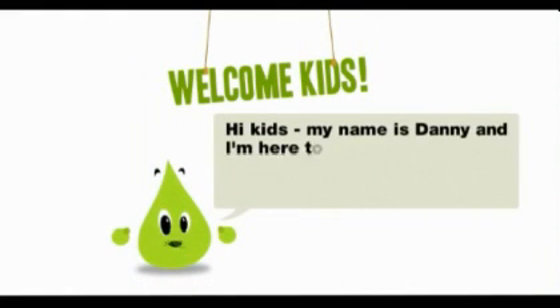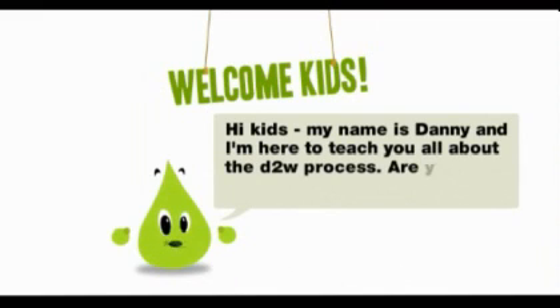Hi, kids. My name is Danny. I'm here to teach you all about the D2W process. Are you ready to learn all about it?